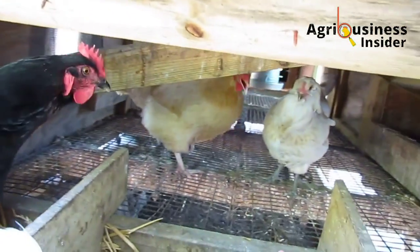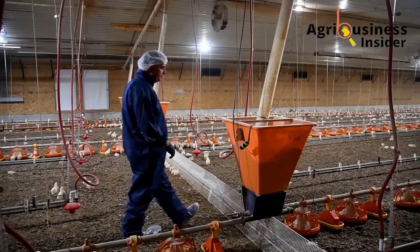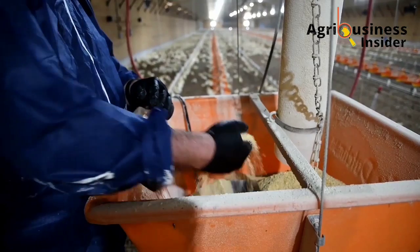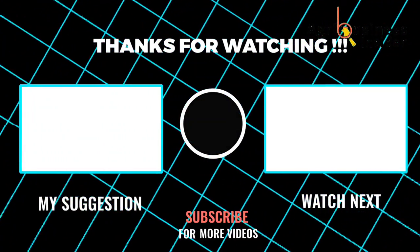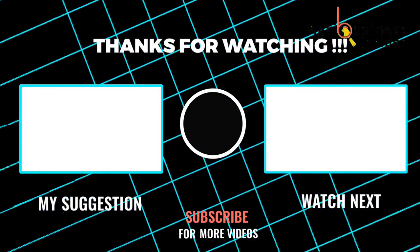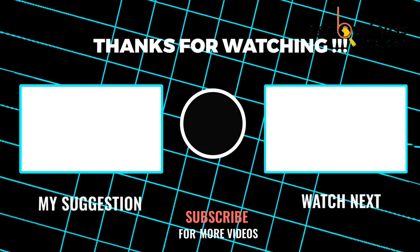As you consider using one or a combination of these natural products to eliminate the bad smell in your poultry farm, I suggest that you watch the video on your screen right now so that you can know the natural treatments to eliminate all types of bugs in the chicken house.